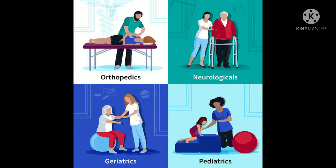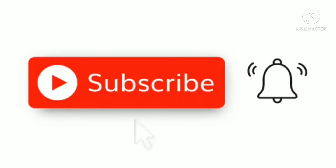And before going into the video, if you have not subscribed to my channel yet, don't forget to subscribe.